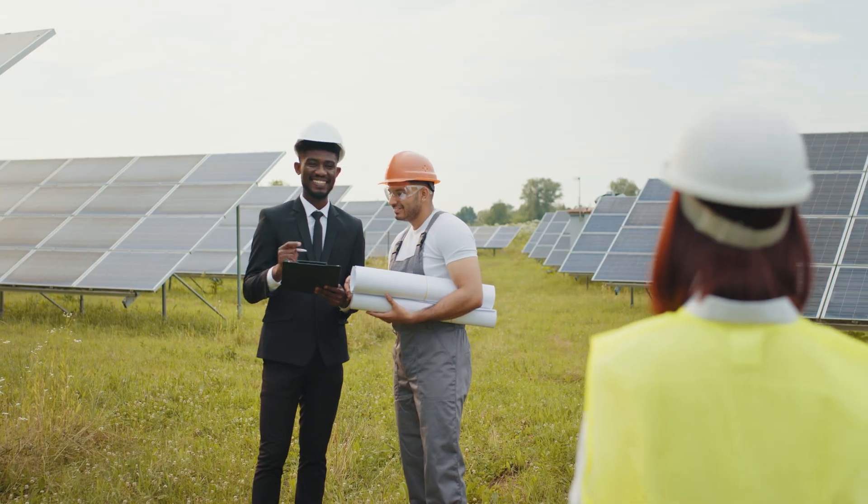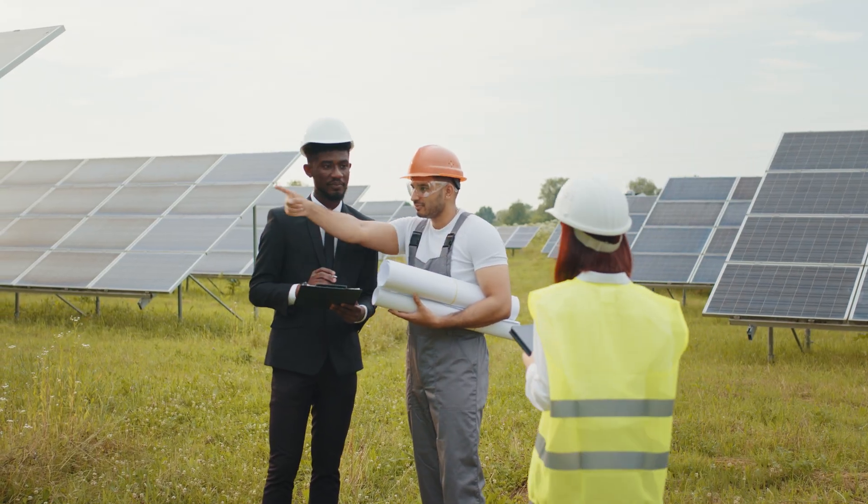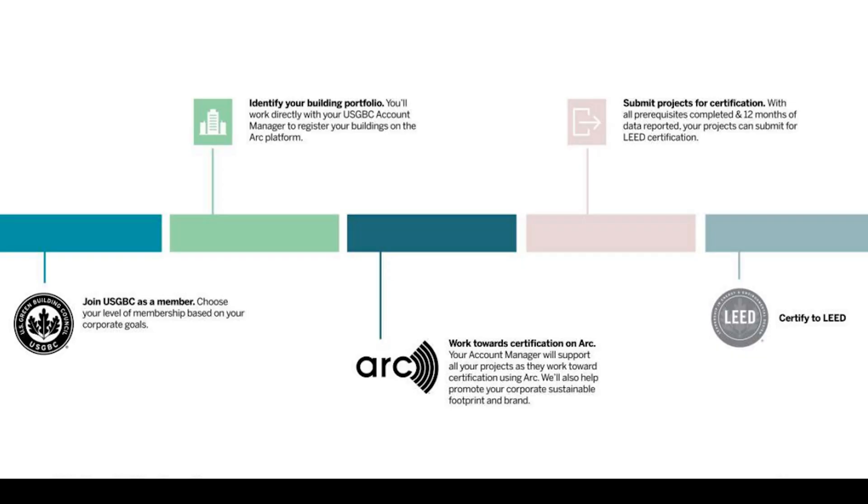Energy efficiency is a critical consideration in modern construction. Access panels with high insulation values can reduce heat transfer, helping to maintain consistent indoor temperatures. This reduction minimizes the need for additional heating and cooling, ultimately lowering energy consumption. Our LEED certified access doors can contribute to earning LEED credits.